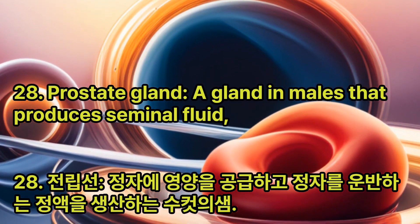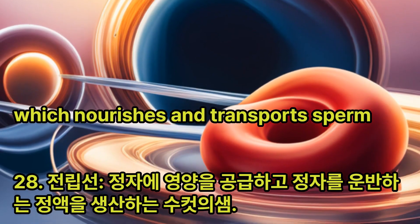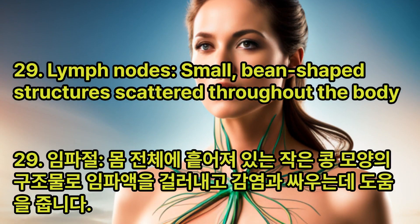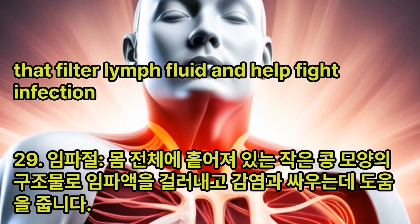Prostate Gland: A gland in males that produces seminal fluid, which nourishes and transports sperm. Lymph Nodes: Small, bean-shaped structures scattered throughout the body that filter lymph fluid and help fight infection.